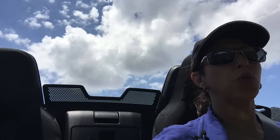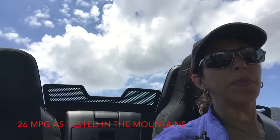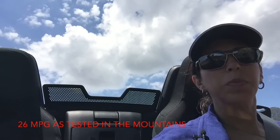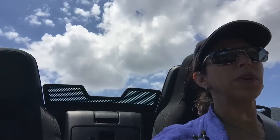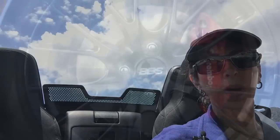Fuel economy so far, doing a lot of switchbacks, is about 26.2 miles to the gallon. We've still got a couple hundred miles of driving to go, but so far my initial impressions are: fun to drive, easy to see the road. This is the Touring model and we'll be driving the other vehicles as well.